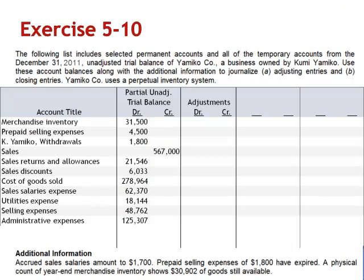The next step is to post these adjusting entries to our partial worksheet. The first adjusting entry: debit sales salaries expense, $1,700, and credit salaries payable, which is not included in this partial list. The second adjusting entry: debit selling expenses, $1,800, and credit prepaid selling expenses. And the third adjusting entry: debit cost of goods sold, $598, and credit merchandise inventory.